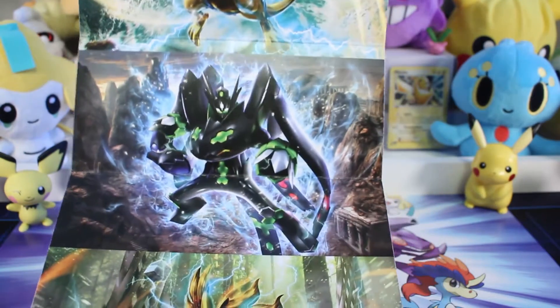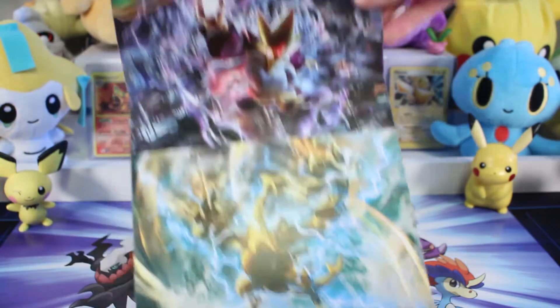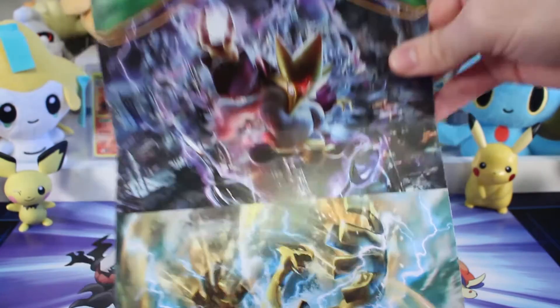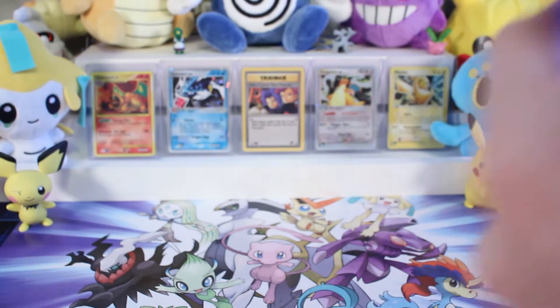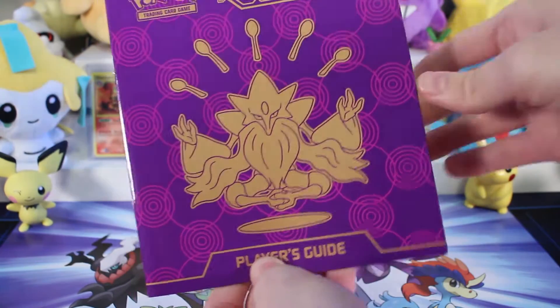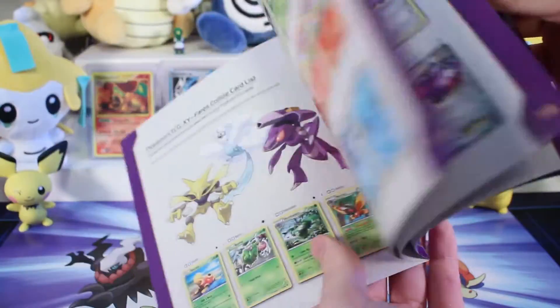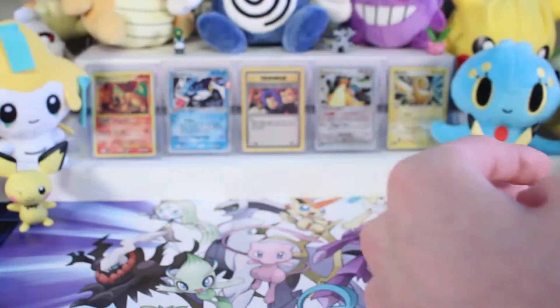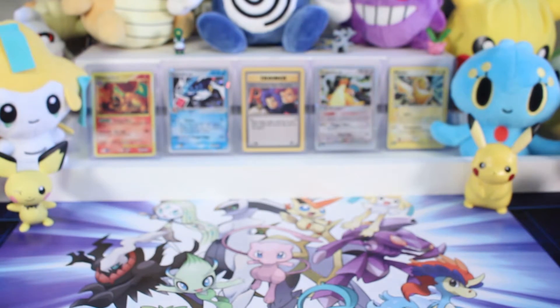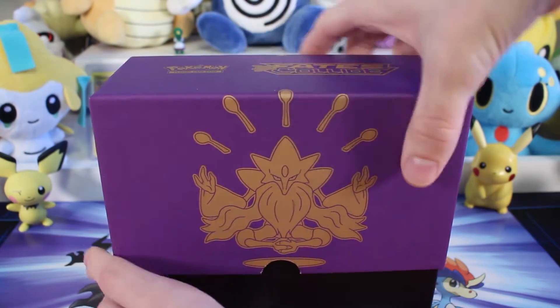This might be something cool to put on your wall. You've got the Delphox, you've got Zygarde 100% form, you've got the Lugia, Brake, and of course Mr. Mega Alakazam himself, looking fine and demented. So these are really cool. And then some of the other goodies that come with the Elite Trainer Box, as always, is the Player's Guide, which is pretty nice. It comes with pictures of the cards and a checklist of the different cards in the set, which is really cool if you're trying to collect all the cards. And then, of course, the box itself, which looks really awesome with Mega Alakazam gracing the front.